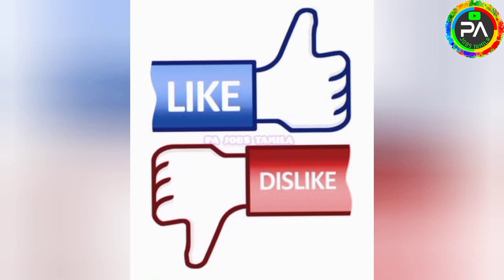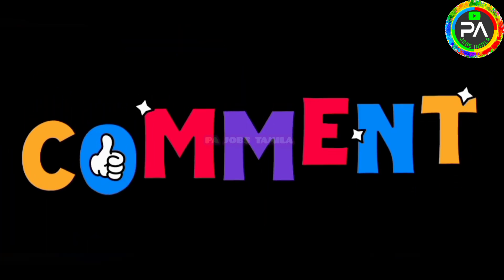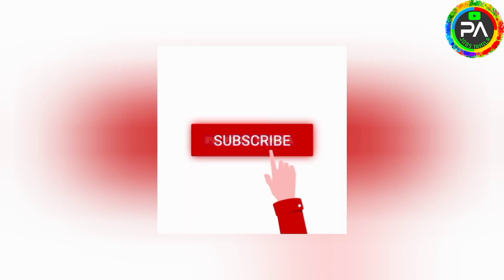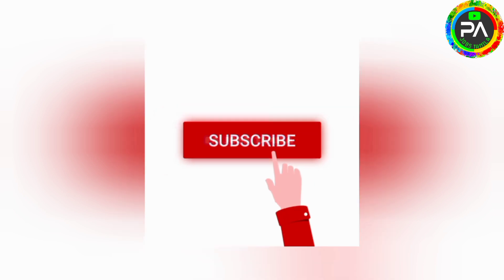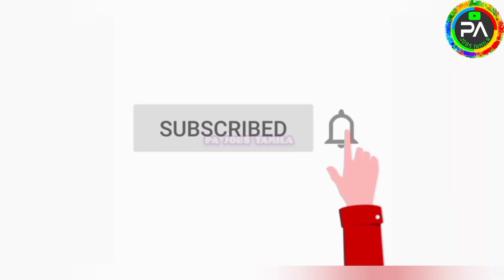If you like this video, please like this video and please share it with your friends and family. If you want to see more videos, please comment. If you want to subscribe to our channel, please click the bell icon and select notifications, as we post daily on our channel.